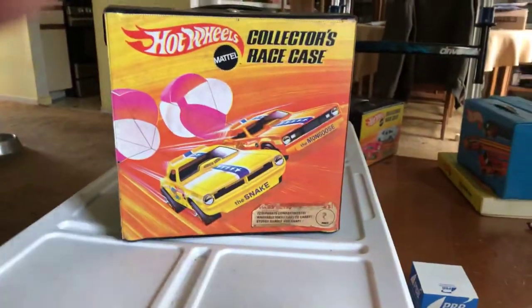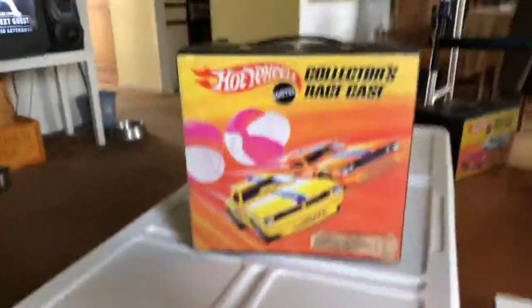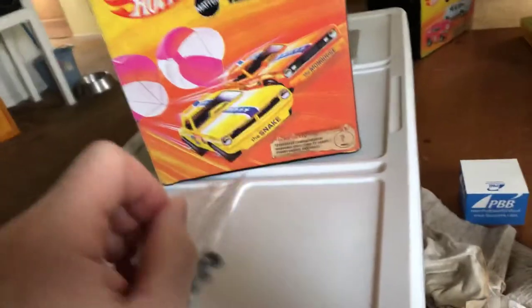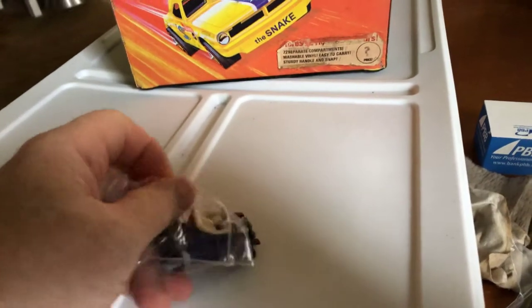Hi everybody, it's Joel, J-A-R-C-0-2, and this is a find video. Actually, these are some purchases I made on eBay, and my dog is chasing a fly around the house, so in case you hear some noise, it's him. In any case, I got some really cool stuff, and I hope you like it. So the first thing is, I got four cars from one seller.